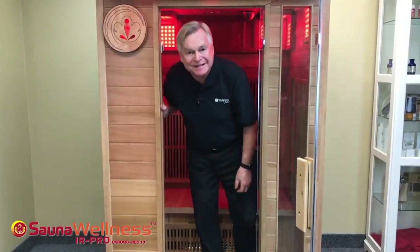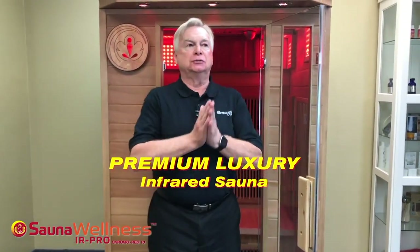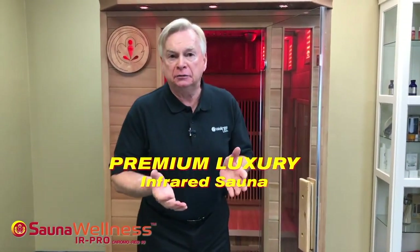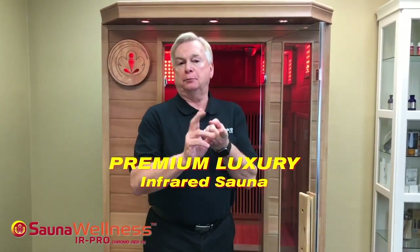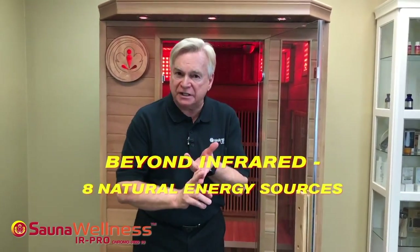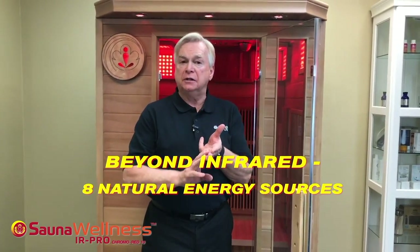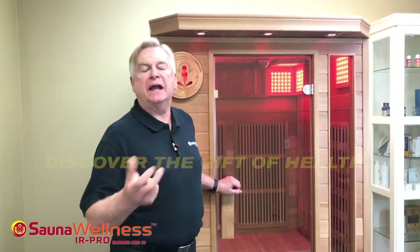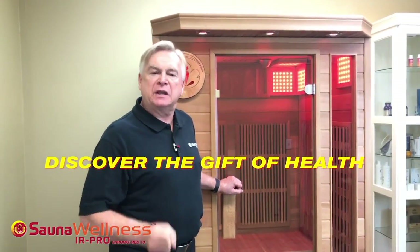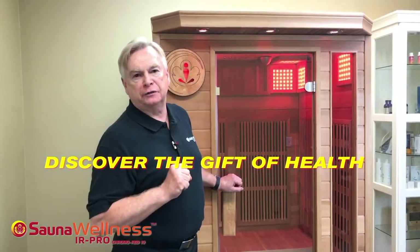The Sauna Wellness truly is a premium sauna. It was our intention not to design another radiant infrared sauna. It's our intention — and we've delivered — the world's most premium sauna with the greatest amount of holistic energy to provide you a true game-changing, life-changing wellness experience. Our goal is to help you enhance your wellness, give you a gift of health, and make our sauna a true life-changer for you.